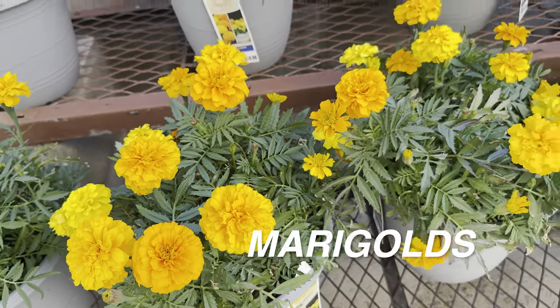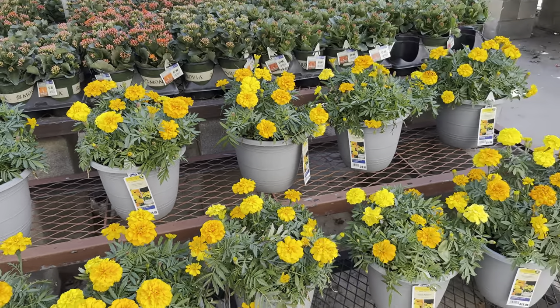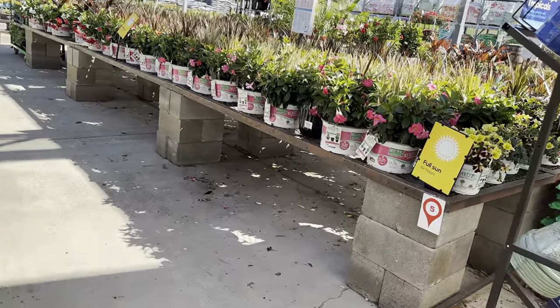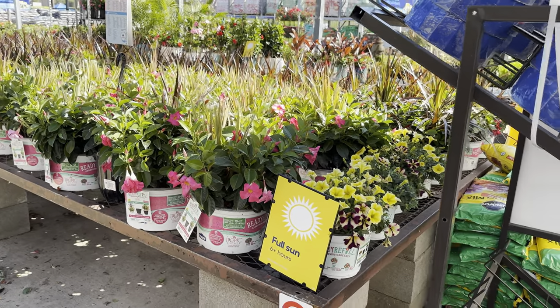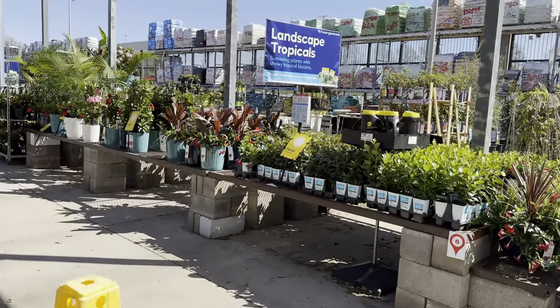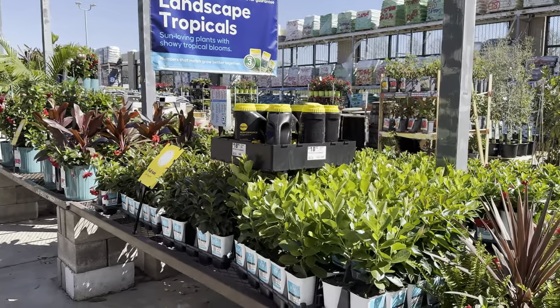With marigolds, they're very easy to grow — they need full sun to really bloom. Actually, most flowering plants do need full sun or a lot of bright light, because it takes quite a bit of energy to produce blooms. We've got some more petunias and some mandevilla flowering plants. They've got landscape tropicals — specifically tropical plants that you can grow out in the landscape.